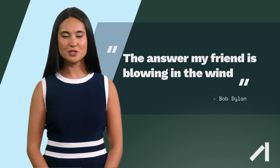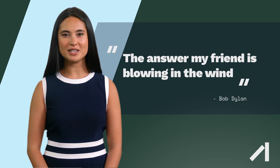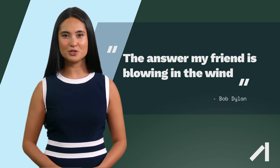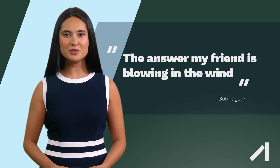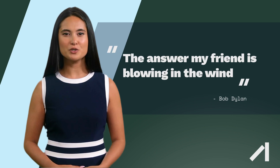Onshore substation: The onshore substation collects the electrical energy from the offshore wind farm and feeds it into the electricity grid. Offshore wind has several advantages over onshore wind, including greater wind speeds. Wind speeds are generally higher offshore, which means that offshore wind turbines can generate more electricity than onshore wind turbines.